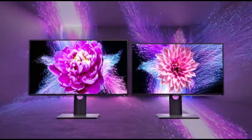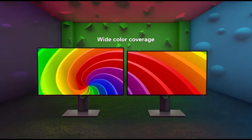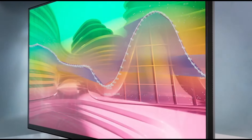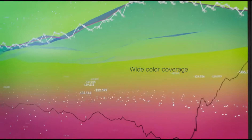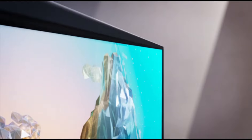and HDMI for versatility. Color Accuracy and Wide Viewing Angles ensures accurate colors and wide viewing angles suitable for photographers and graphic designers. TUV Certified Blue Light Reduction feature for reduced eye strain and enhanced viewing comfort.